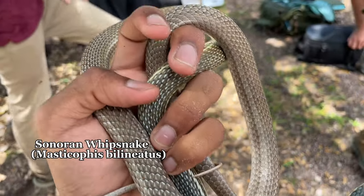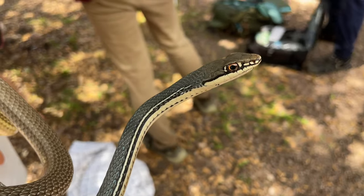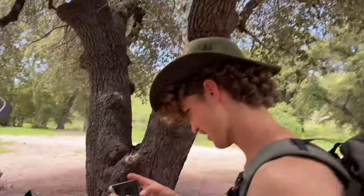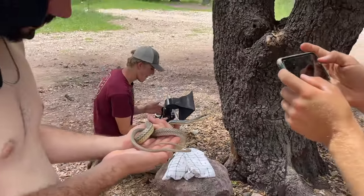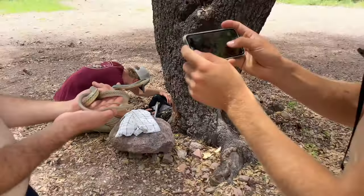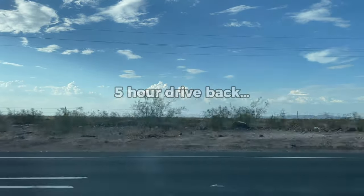Next snake found by the other group: a Sonoran whip snake, probably medium-sized. This thing's pretty cool — first time seeing one. Saying goodbye to Arizona — there's a gopher snake that escaped up in a tree, the whip snake heading off. Heading back to California — it was a fun trip to Arizona. There's a black-tailed rattlesnake too. We gotta go.